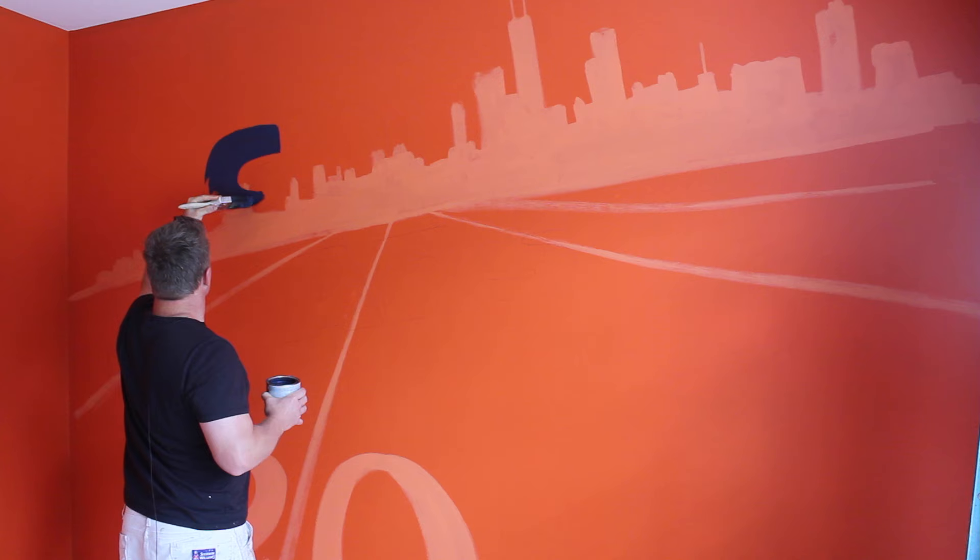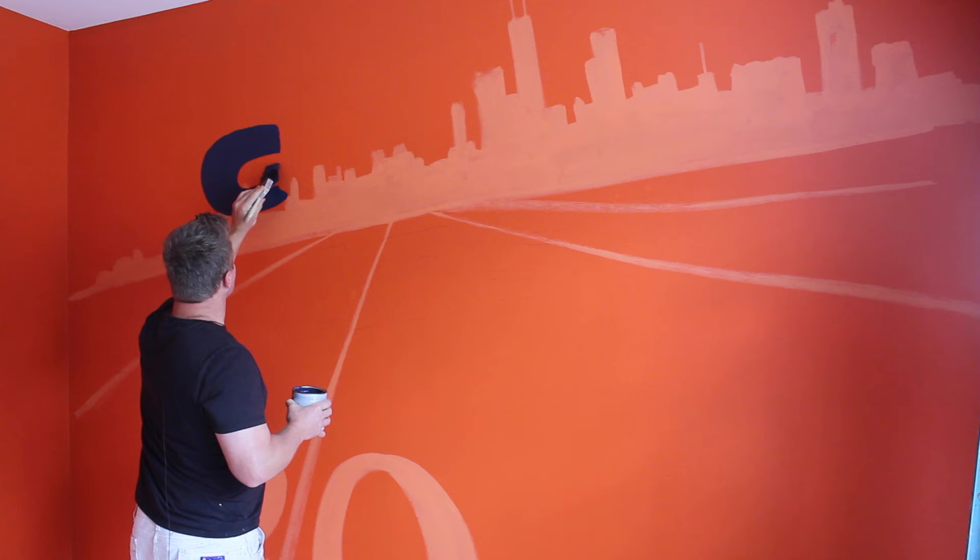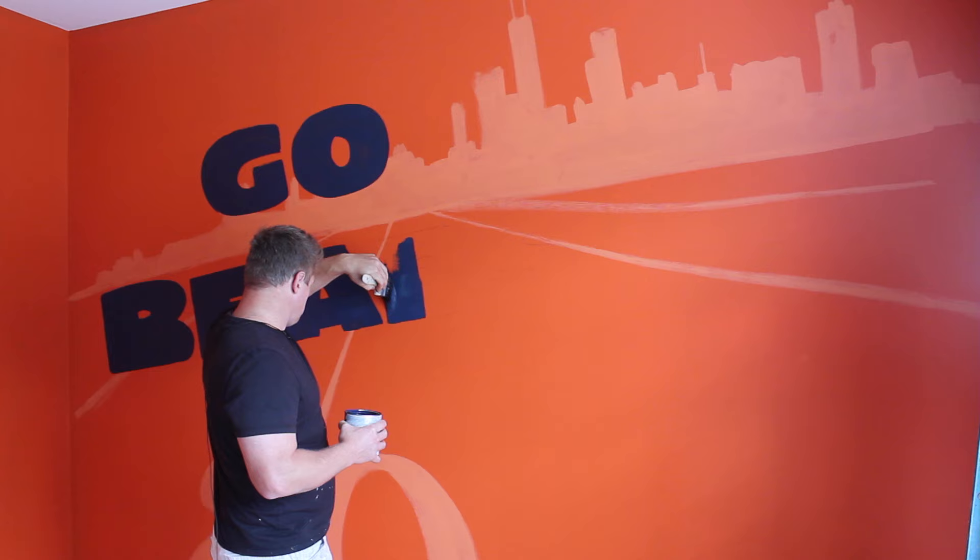Looking pretty cool so far. Now we're gonna add the 'Go Bears' text right up there. I have the Chicago Bears official color — this is CHI blue. I'm gonna do the 'Go Bears' lettering — check it out.